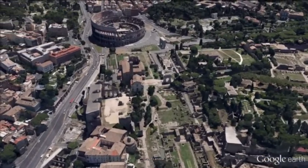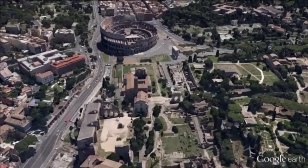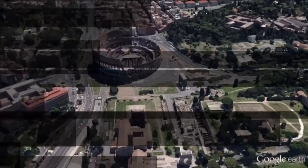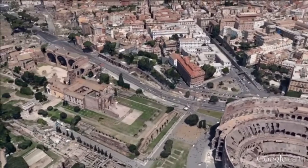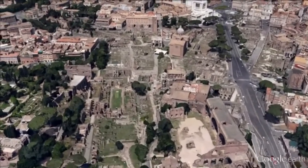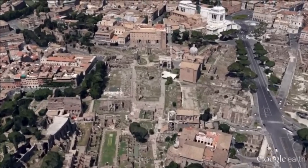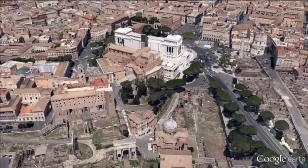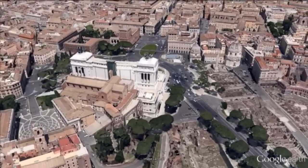It was for centuries a center of Roman public life — the site of triumphal processions and elections, the venue for public speeches, criminal trials, and gladiatorial matches, and the nucleus of commercial affairs. Here, statues and monuments commemorated the city's great men. The teeming heart of ancient Rome, it has been called the most celebrated meeting place in the world and in all history.